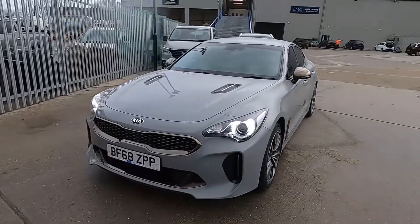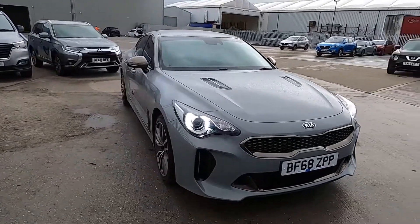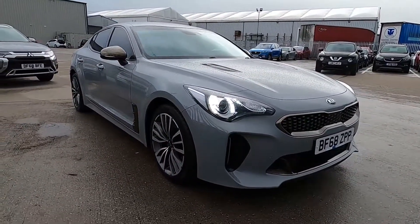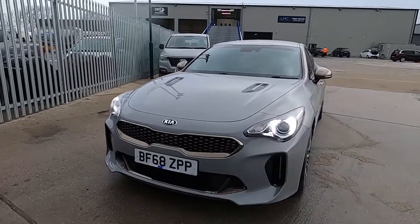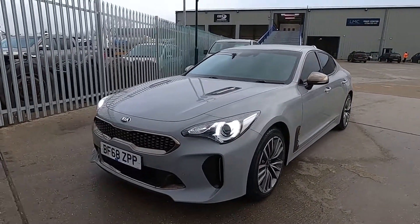Welcome to London Motor Company. My name is Sam and this is our 68-plate Kia Stinger GT Line, and it's done less than 31,000 miles. It's a fantastic choice if you're looking for a sporty and aggressive looking car. In this video I'm going to show you around the car and later on I'm going to give it a test drive.